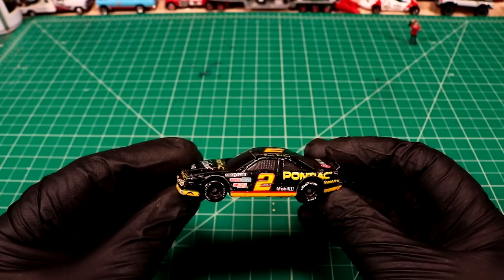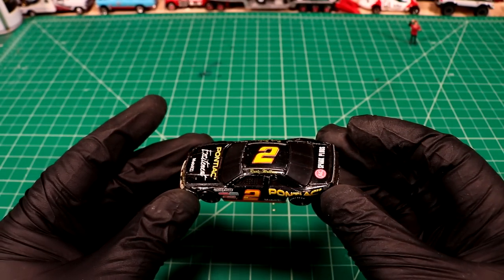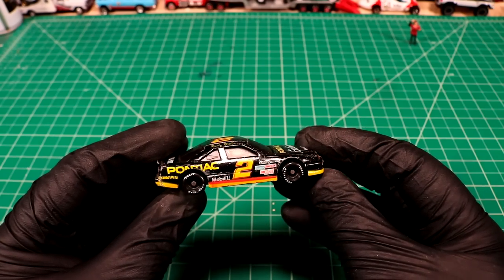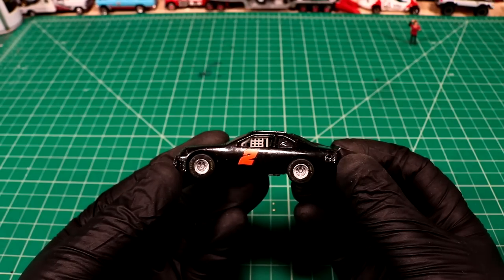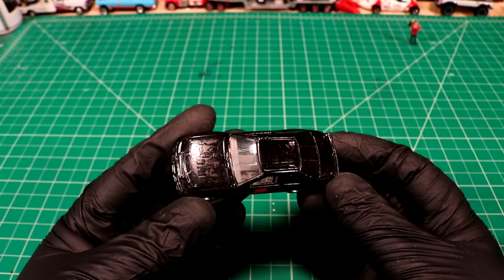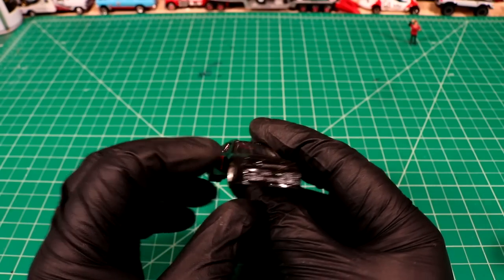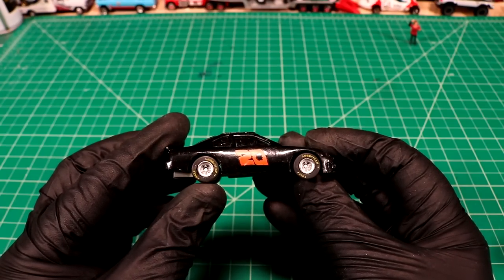Rusty Wallace Pontiac — hell yeah. Racing Champions Edition. That thing's kind of banged up, couple bumps, couple scrapes. It's got a decal placed right on the middle of the windshield. We got another NASCAR here on some rubber eagle tires — kind of interesting. This one looks like it's been modified. I can see remnants of like Valvoline stickers on the hood and stuff. Number 20.